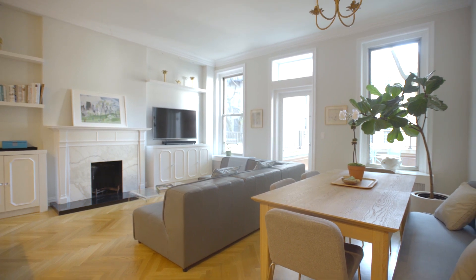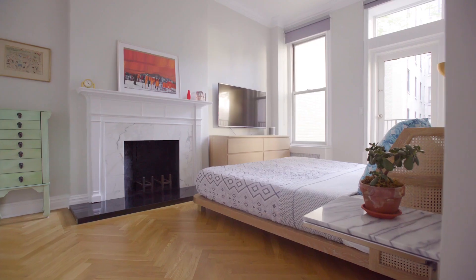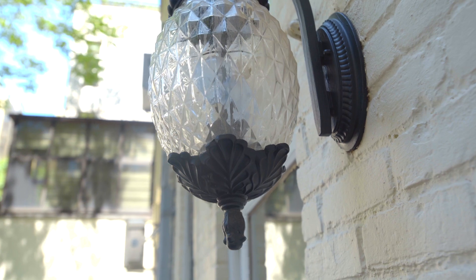Hey guys, it's Rory Clark here from Halstead Real Estate. I'm really excited to show you my exclusive here on East 83rd Street. We're one block from Central Park and we have not one, but two private outdoor terraces here.